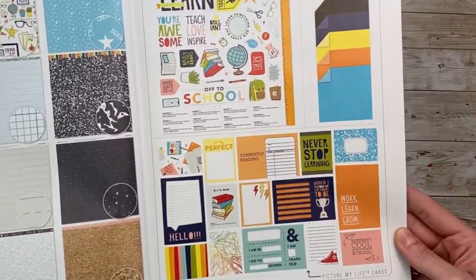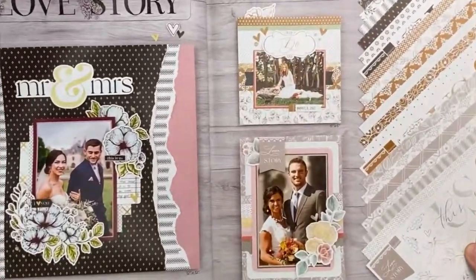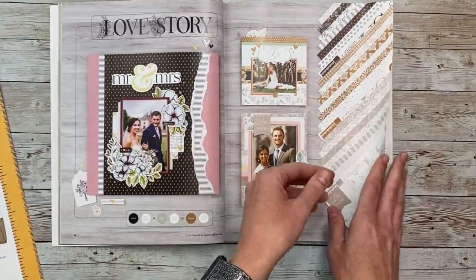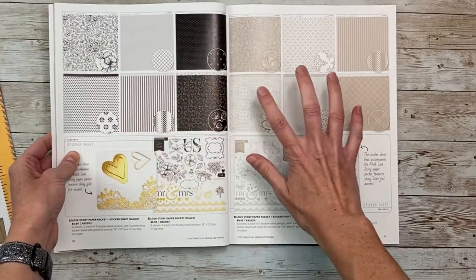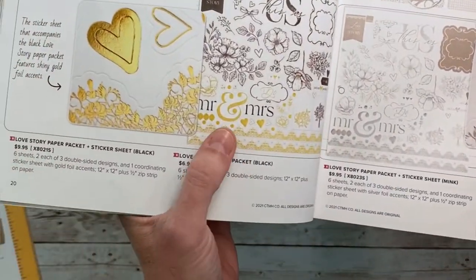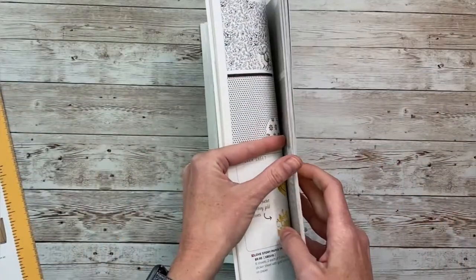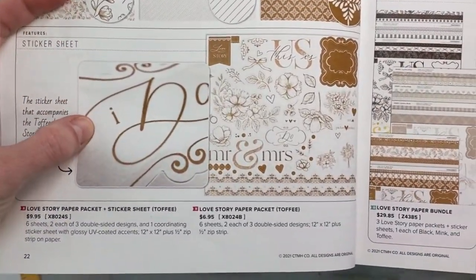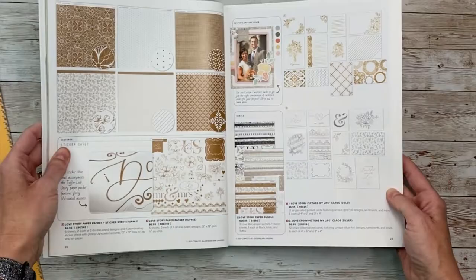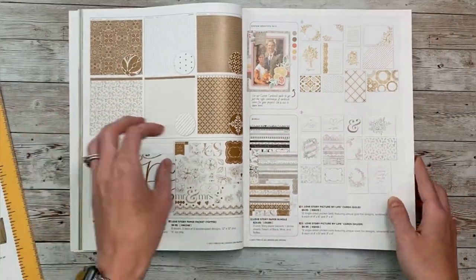Here's what the Smarty Pants coordinating cardstock looks like in the catalog. Now we've got Love Story — I don't have this paper to show you because it's already packed. It's really, really pretty. The nice thing is you can get it in black and white, mink and white (which is gray), or toffee and white. Each paper pack is a little different — the black and white one has gold foil accents, the gray and white has silver foil accents, and the toffee has a clear embossed coating. There are also gold and silver picture my life cards available for a nice, elegant touch for weddings or similar events.